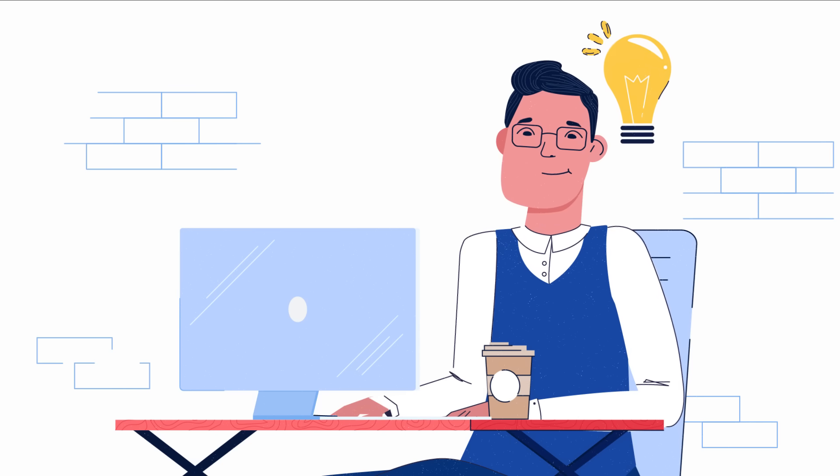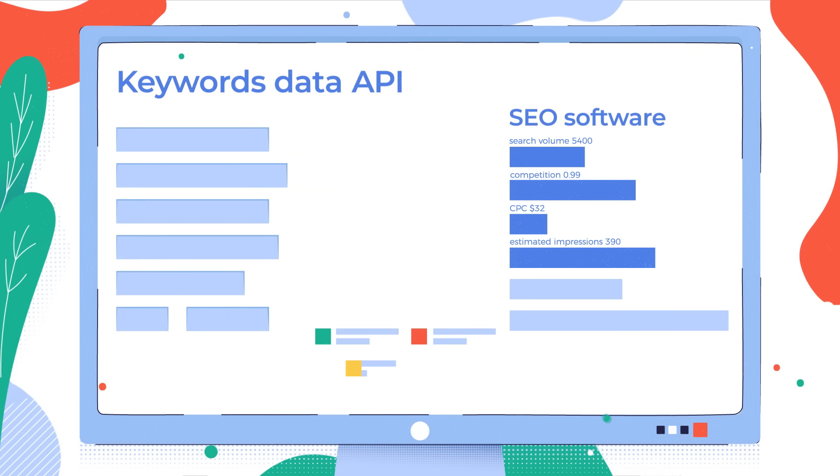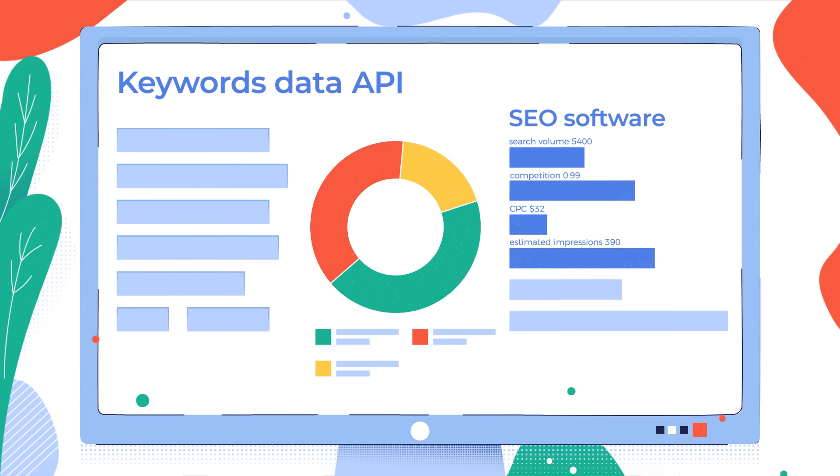With our Keywords Data API, you can get comprehensive insights about search volume, daily impressions, CPC, and much more.